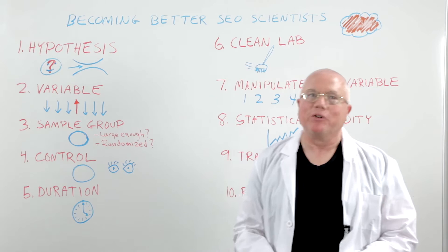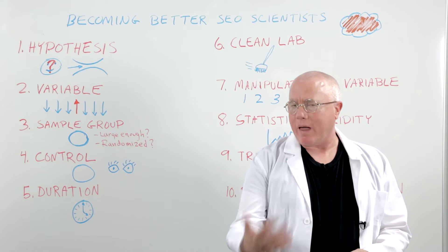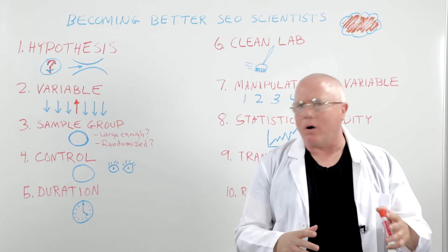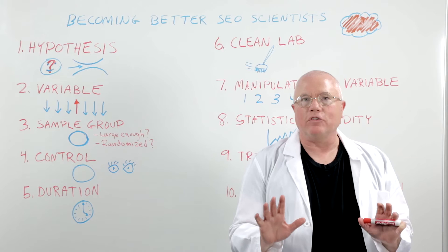Howdy Mazers. Mark Trapp-Higgin from Stone Temple Consulting here today to share with you how to become a better SEO scientist. We know that SEO is a science in a lot of ways, and everything I'm going to say today applies not only to SEO but testing things like your AdWords. There are a lot of different applications you can make in marketing. We'll focus on the SEO world because that's where we do a lot of testing, and I want to talk about how we need to bring better science to it to get better results.